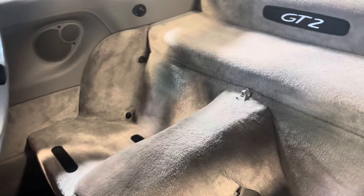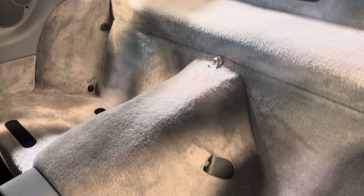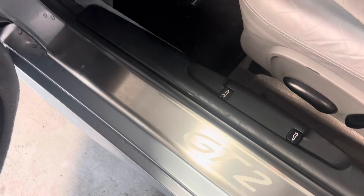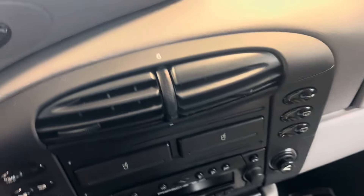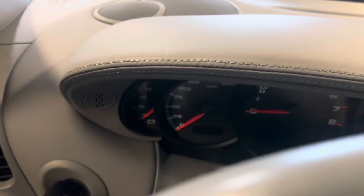Just a gorgeous interior. Keeping with the GT2 concept, the rear seats were removed. Let's see the door sill here — that's on both sides. The leather is in really nice condition; I've just noticed a couple of little areas where it's warping slightly or just beginning to lift a little bit. But outside of that it's just an immaculate interior.